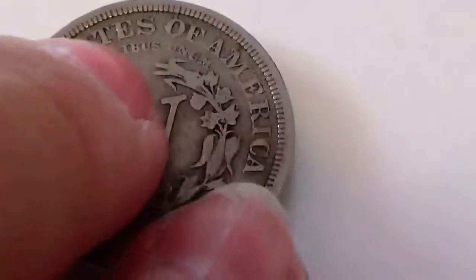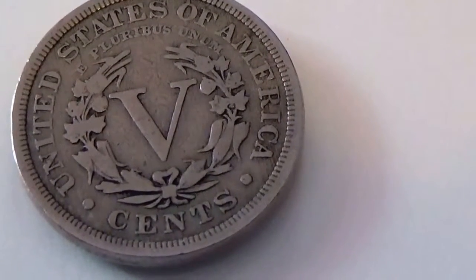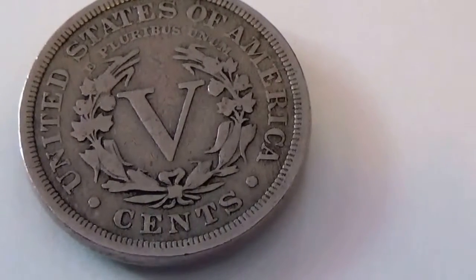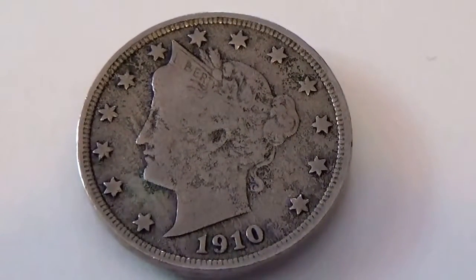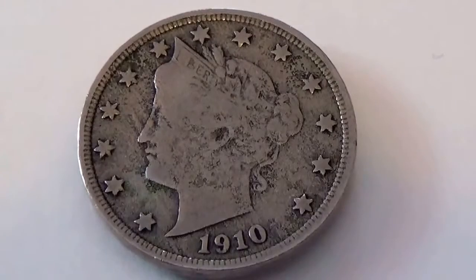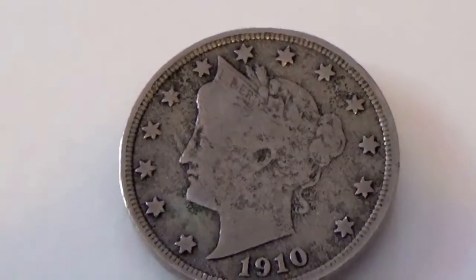Let me show you what the back side of that one looks like. It's in really good condition — look at that, it's five cents. And then we have a 1910 five cents coin. This one here — at least you can see the detail of the ears. Pretty cool.